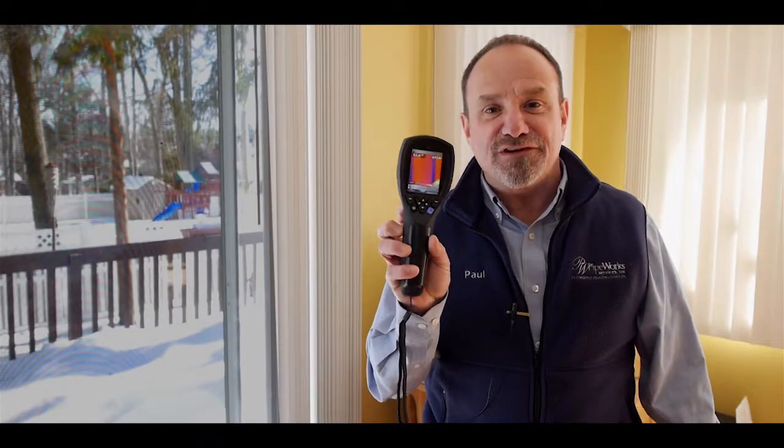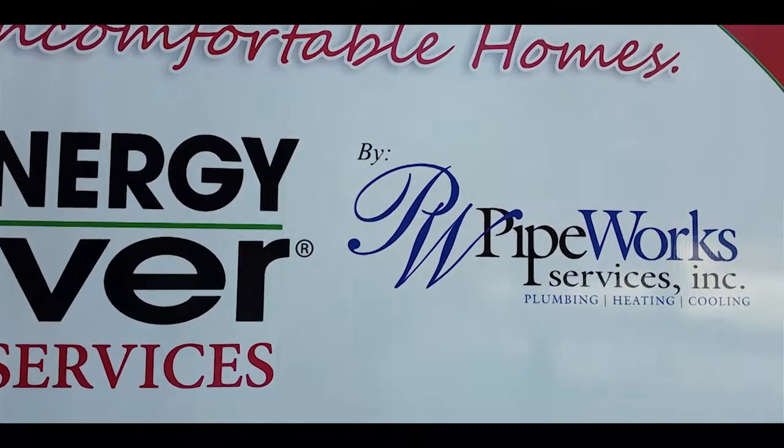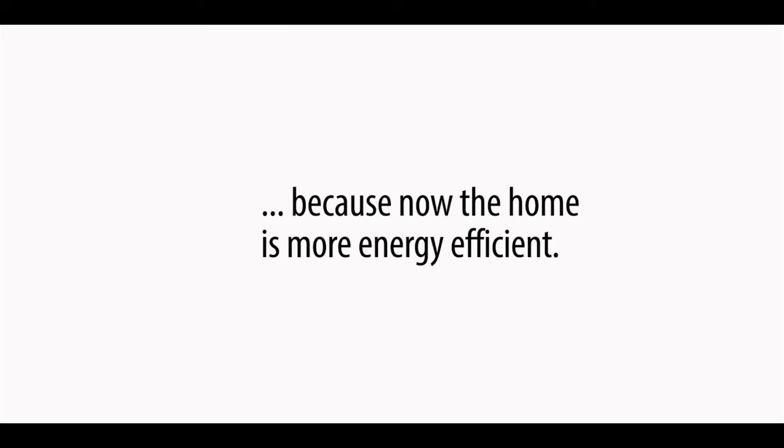Wow, I can't believe it. Look at these floor surface temperatures right now — we've got almost a 15-degree difference. It's amazing. The homeowner, when she gets home today, is going to be so happy. So after a few simple fixes in the home, we're going to reduce her energy bills, take away all the comfort issues in all the rooms, and stop her pipes from freezing. And the kicker is that her systems are now going to last longer. She thought she was going to have to replace her systems, but her systems are fine. Now the system is going to last longer because it doesn't have to work as hard — because now the home is more energy efficient.